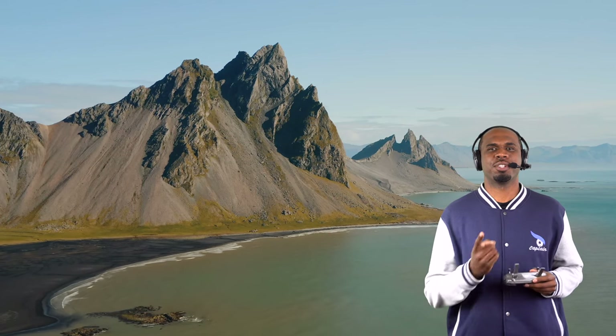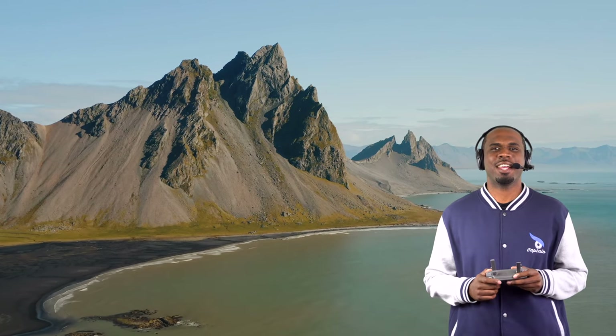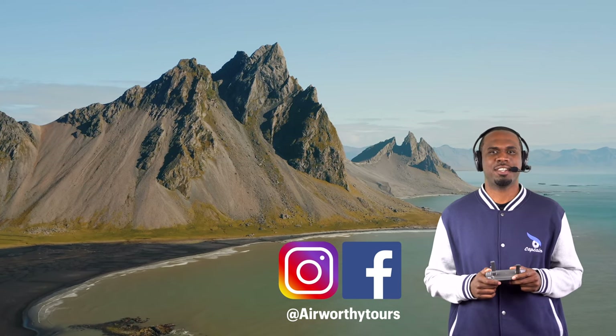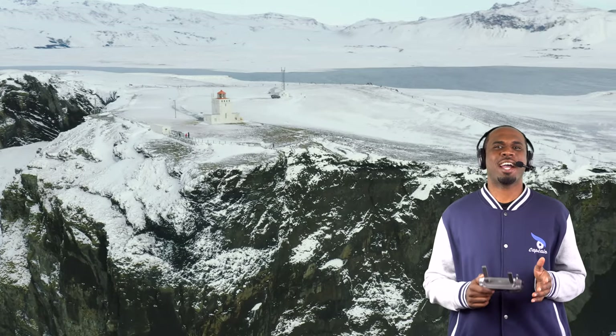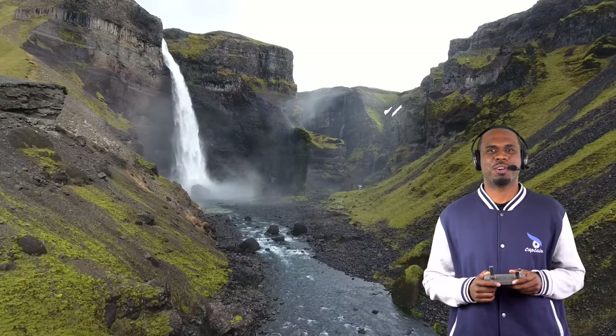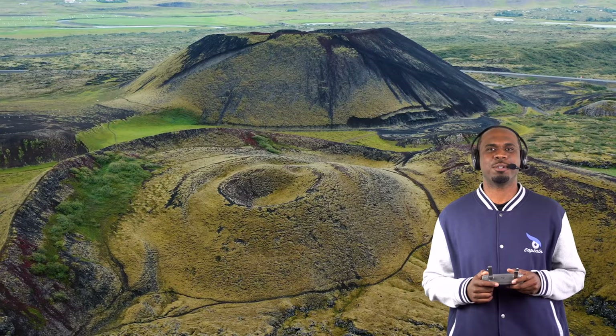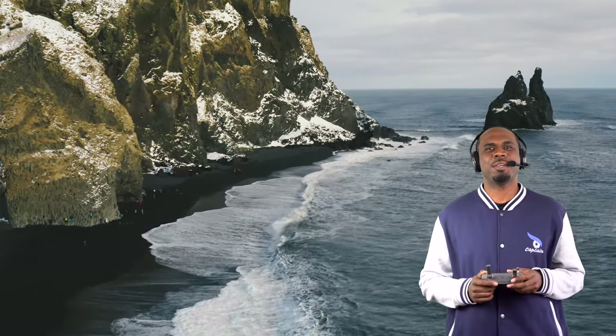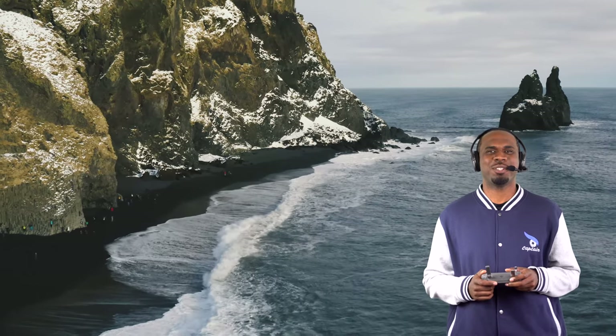This is Captain Philip with Airworthy Tours, your guide in the sky, and today we're taking a tour of Iceland's captivating geography. Known as the land of fire and ice, Iceland is full of natural beauty that includes waterfalls, glaciers, volcanoes, black-sanded beaches, and more. With that being said, sit back, relax, and enjoy the tour.